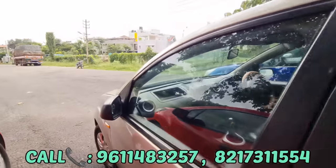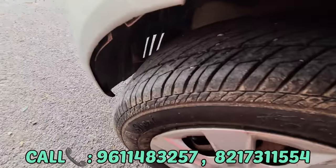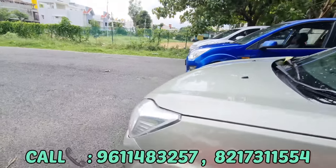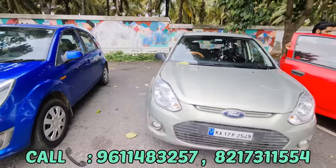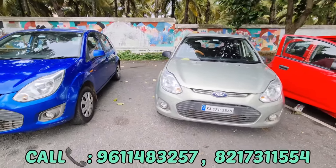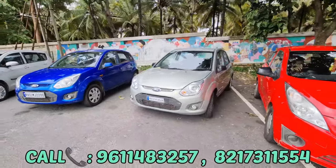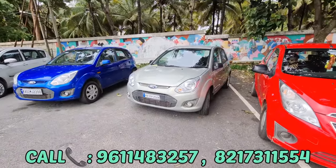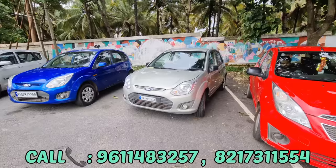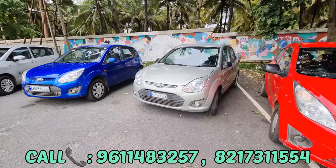We have Ford Figo Titanium, front two power windows. In this area we have ₹2,00,000–₹30,000. We have brand new continental tires. This car is a diesel vehicle. We have 90 plus and 20 plus mileage. Distance is 80 plus. The car condition is good. So the price is ₹2,80,000 — small negotiable.